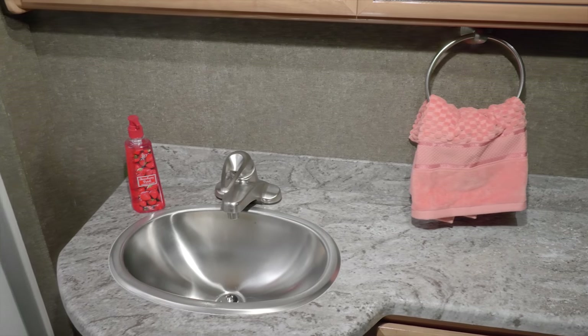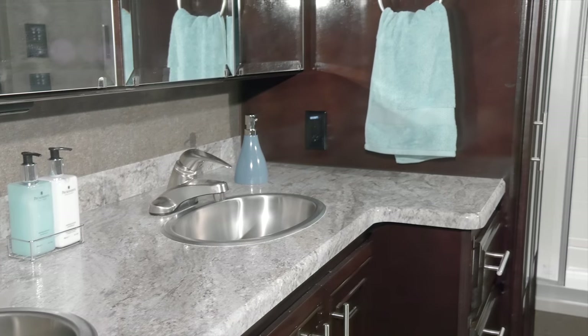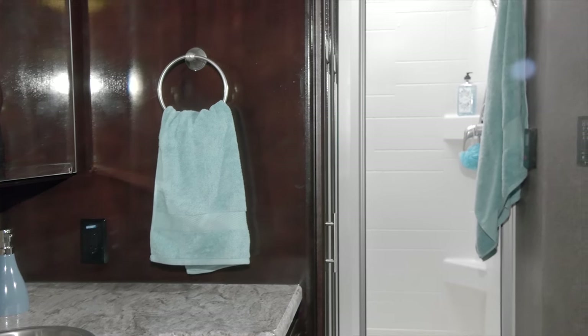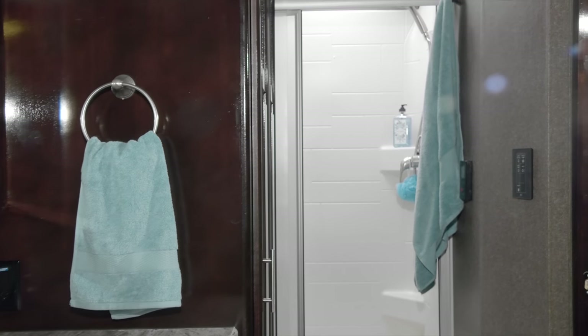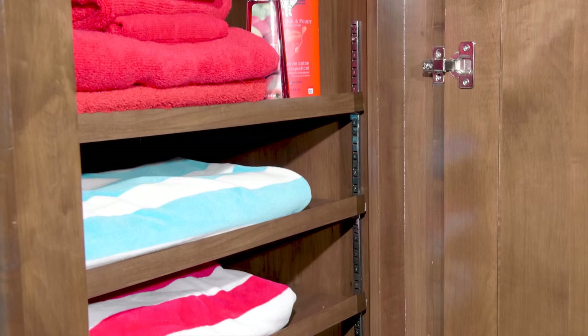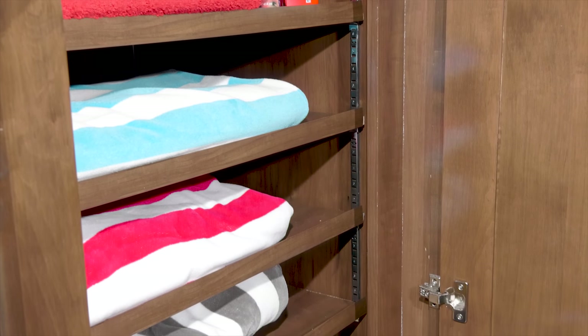Whether you choose a bath and a half, or a large single bathroom with dual vanities, the Challenger provides you with a large shower with skylighting glass door, tankless hot water, the 360 siphon keeps the room smelling fresh, and the Challenger is prepped for a washer and dryer.